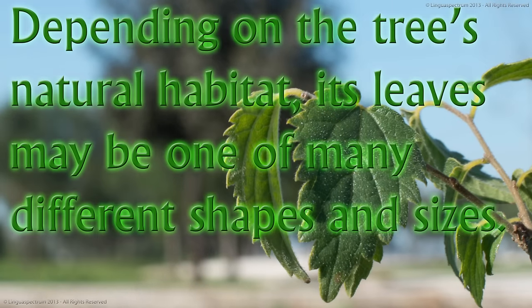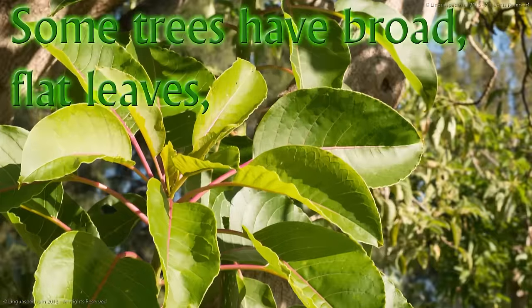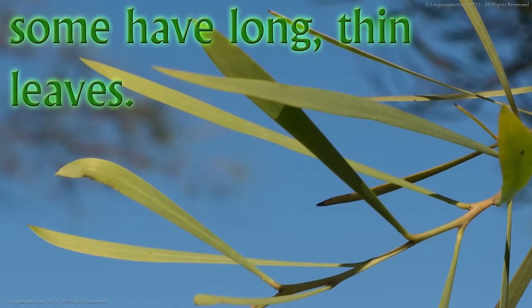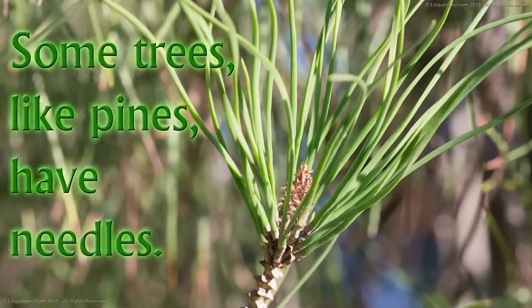Depending on the tree's natural habitat, its leaves may be one of many different shapes and sizes. Some trees have broad, flat leaves. Some have long, thin leaves. Some trees, like pines, have needles.